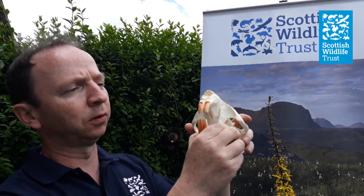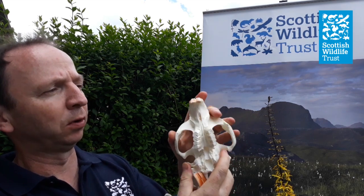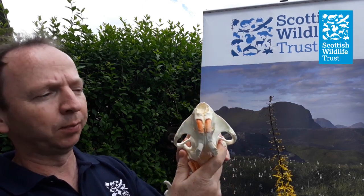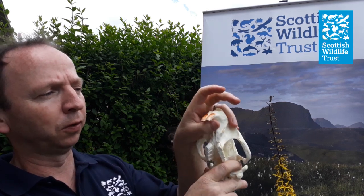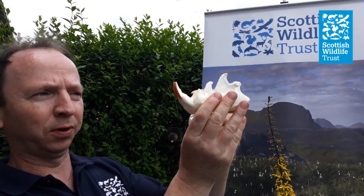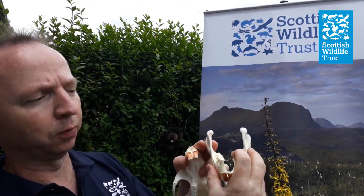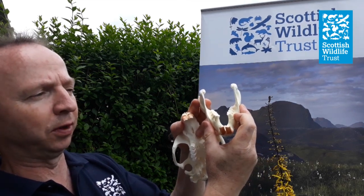Moving on to the skull, you can't help but notice these fantastic curved incisors at the front of the head. Like all rodents these teeth carry on growing throughout its lifetime. If you look closely, the rear dentine is softer at the back than the enamel at the front, and that means when the beaver is chewing the rear of the tooth will wear down more quickly than the front, resulting in a chisel-shaped tooth which is perfect for chopping wood. Also at the back you'll see these flattened grinding teeth which are ideal for dealing with cut materials and processing them.